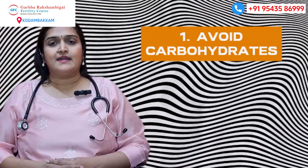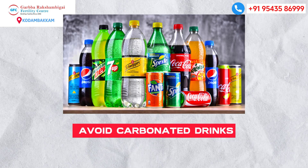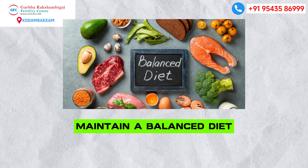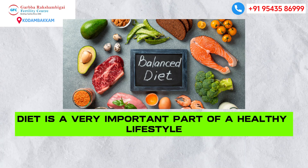Number 1: Diet. You should eat carbohydrates, rice and wheat, and whole foods. Avoid junk food, carbonated drinks, smoking, alcohol, etc. Diet is a very important part of a healthy lifestyle.